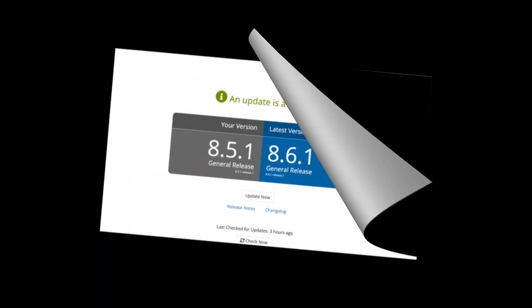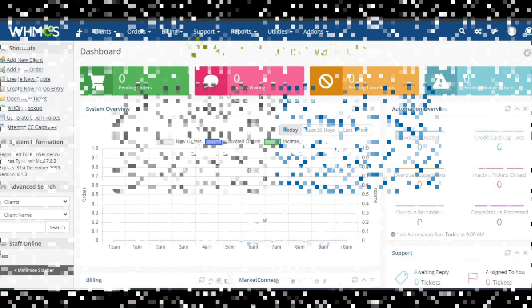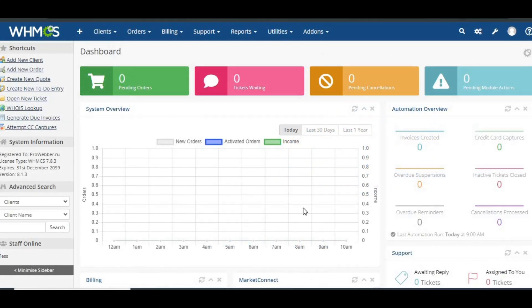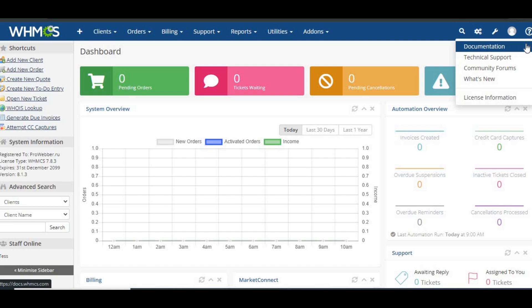Welcome back to True Host Academy. In this video, I'm going to show you how to update WHMCS. If you're managing a hosting business, keeping WHMCS up to date is critical for security, performance, and new features. Let's dive into the process step by step.